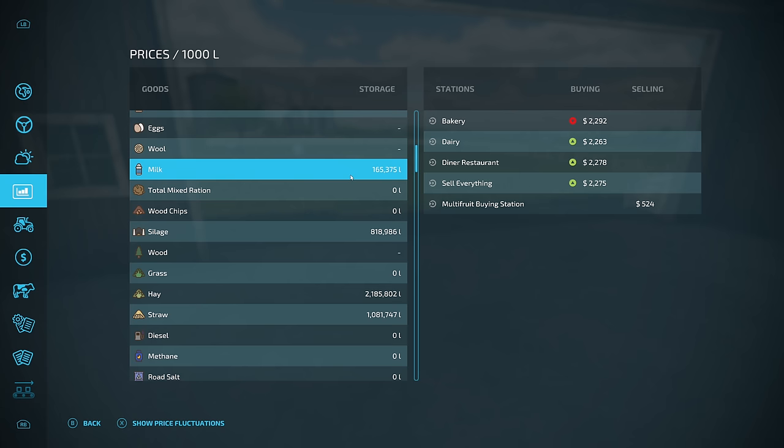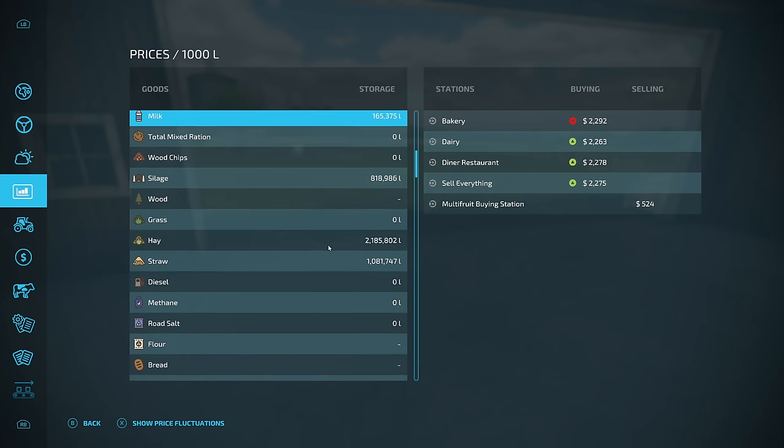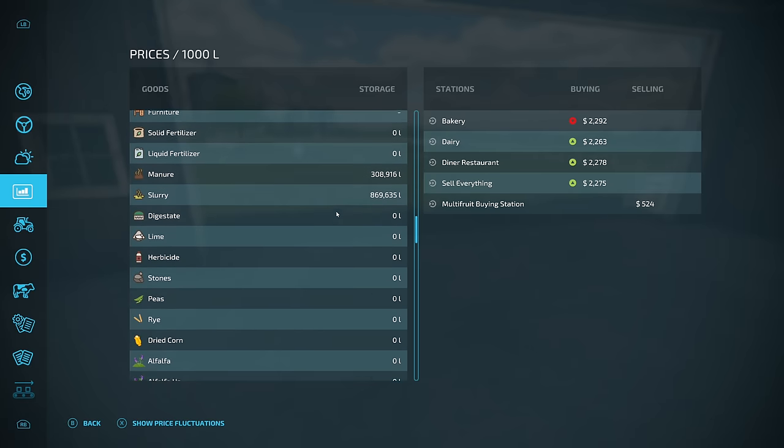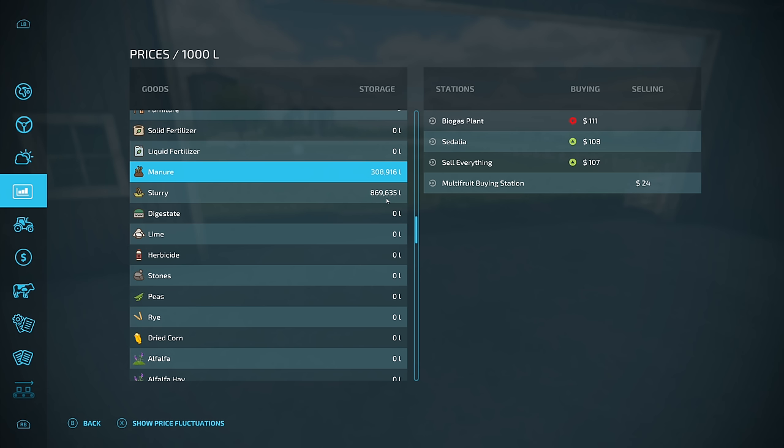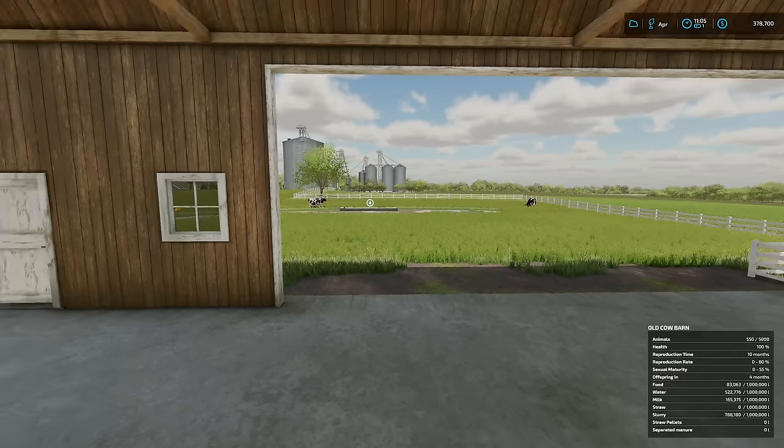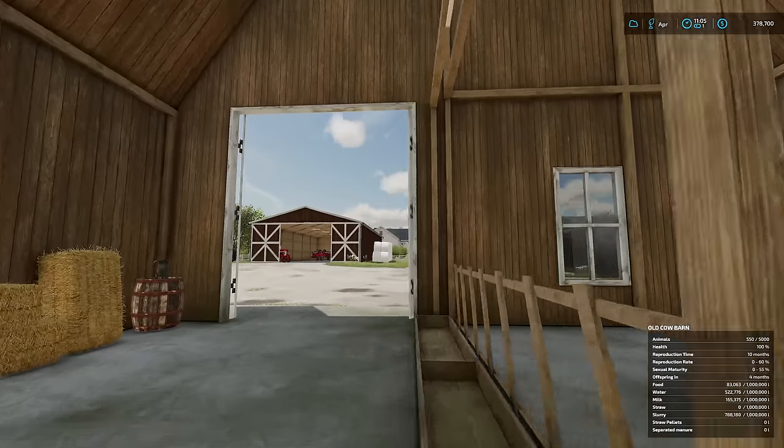We get to deliver some milk — we have 165,000 liters of milk, so that should be interesting to deliver all that. We've also got something else: slurry! 869,000 liters of slurry, so we're gonna do something with that. We also have some manure here as well. I have no idea how that got in here.